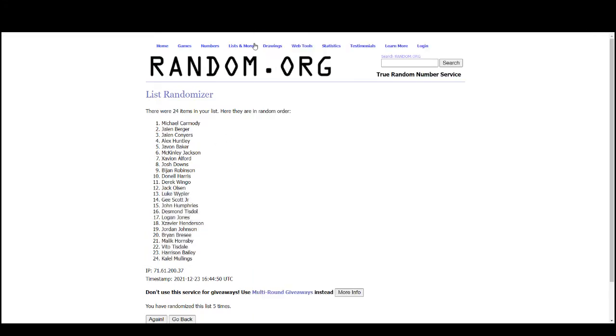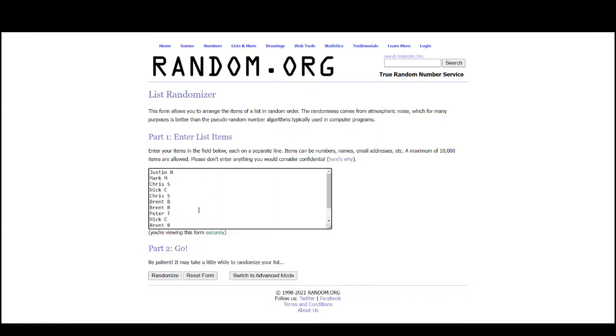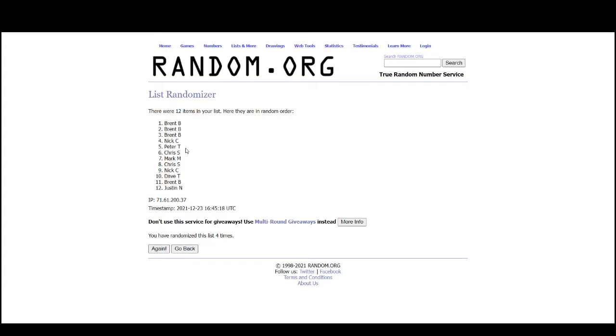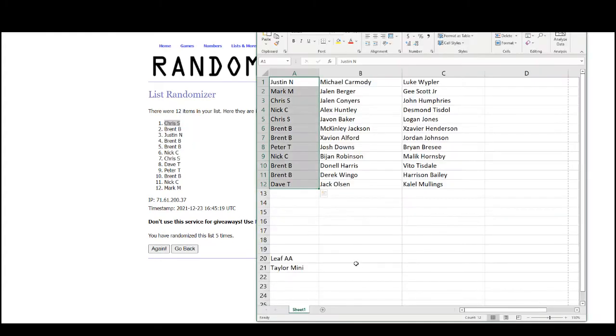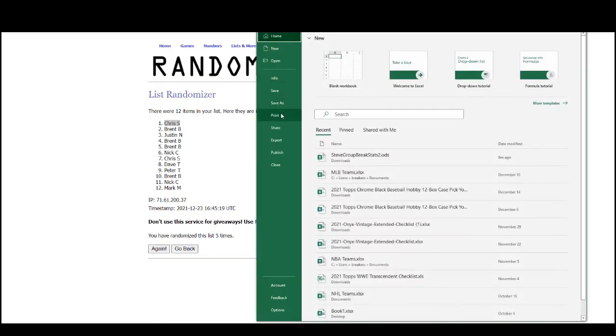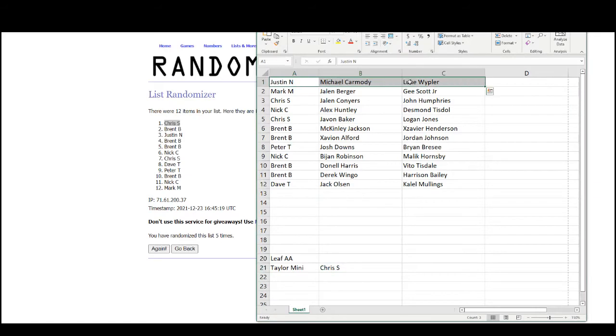Let's randomize those names to see who gets the Jonathan Taylor — and that'll go to Chris S! So: Justin with Michael Carmody and Luke Whibler; Mark with Jalen Burger and G. Scott; Chris S with Jalen Conyers and John Humphreys; Nick with Alex Huntley and Desmond Tisdol; Chris S again with Javon Baker and Logan Jones.